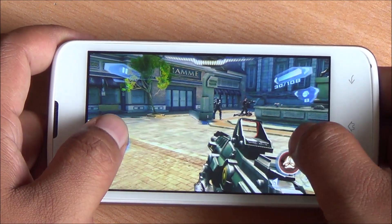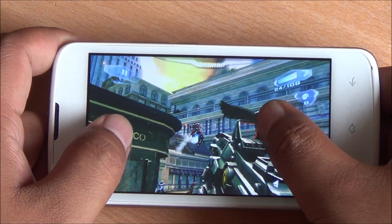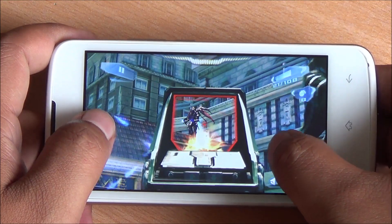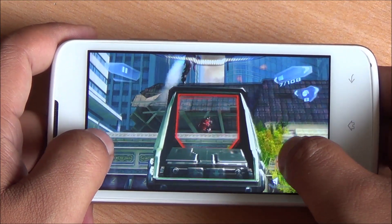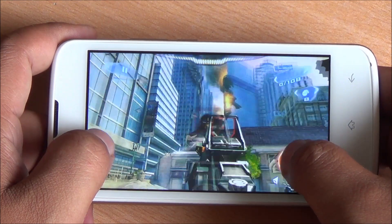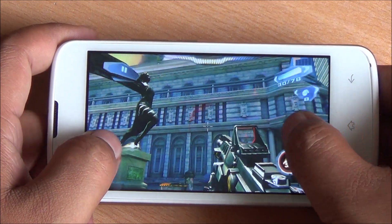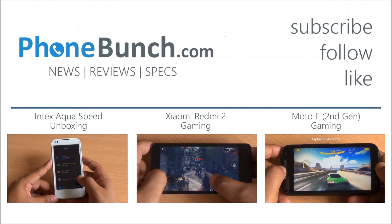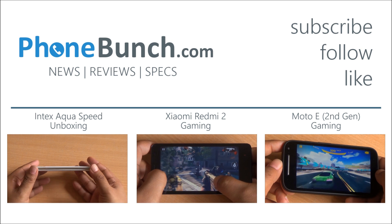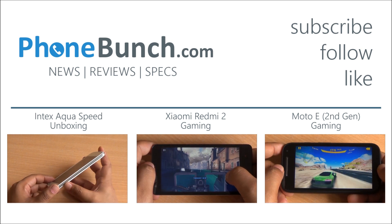To wrap up: for about rupees 7,500 this phone performs quite well in gaming. I do see a little bit of lag after long gaming sessions, but to conclude, the Redmi 2 performs better at gaming while the Intex Aqua Speed is better in display and gaming performance than the new Moto E.